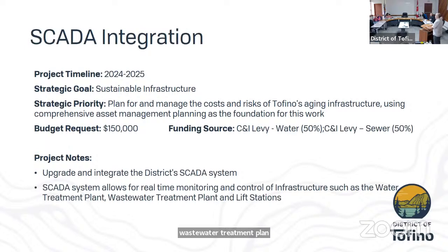SCADA integration, discussed briefly yesterday, is looking at 2024–2025 when we come to the end of the wastewater treatment plant. This number is a bit of a placeholder — some of it may be funded through the wastewater treatment plant program. The idea would be to integrate the new wastewater treatment plant SCADA system with our current lift station and water systems, so operators have one unified system to access, probably located in the workshop or office in the new wastewater treatment plant building.